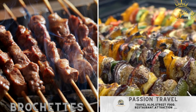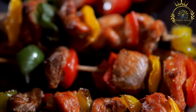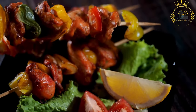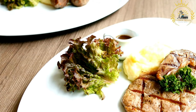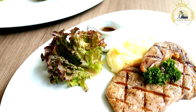Bruchettes — grilled skewers of meat, often goat or beef, seasoned and served with spices and sauces. Bruchettes are a popular and delicious street food found in Niger, as well as in many other countries across West Africa. They consist of skewered and grilled pieces of meat, often marinated with flavorful spices and seasonings, and are loved for their smoky, charred flavor. They are commonly enjoyed as a snack or a quick meal.